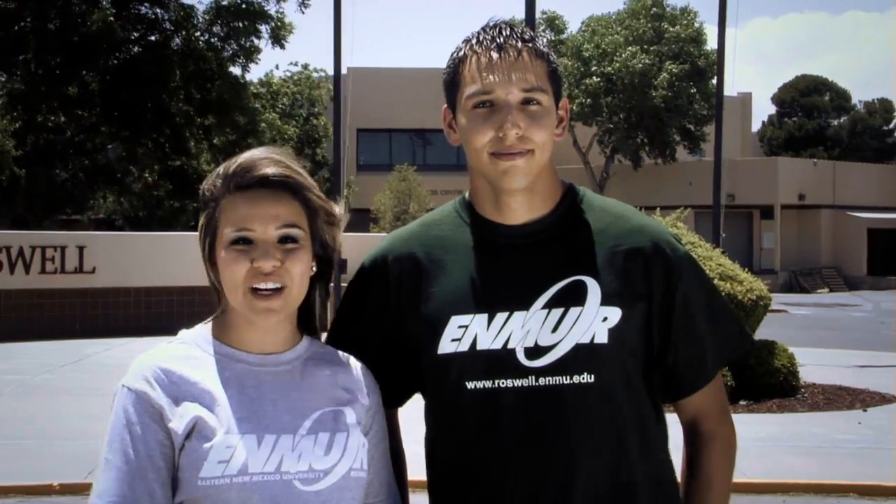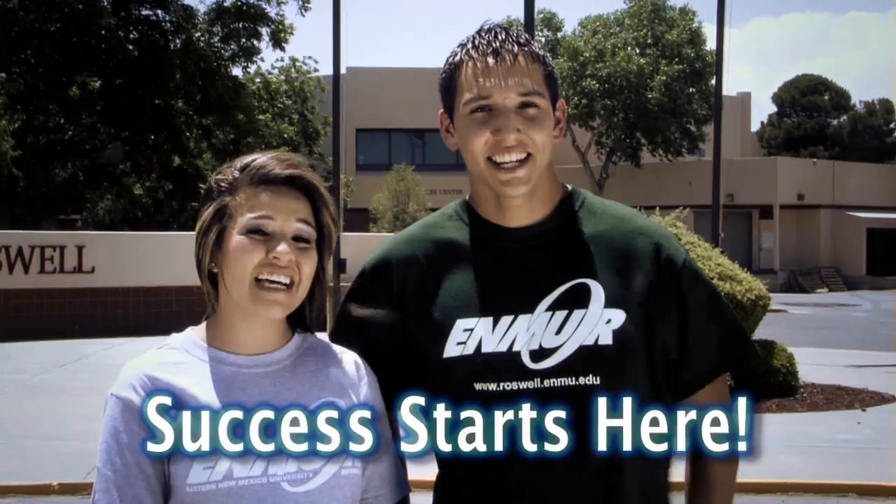Hi, I'm Hannah. And I'm Joey. We're students at Eastern New Mexico University Roswell and we'd like to show you around our campus and you'll see why success starts here.